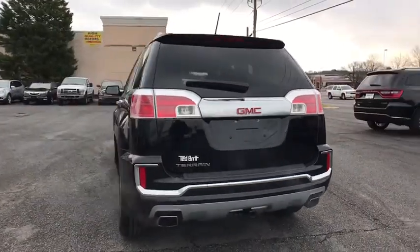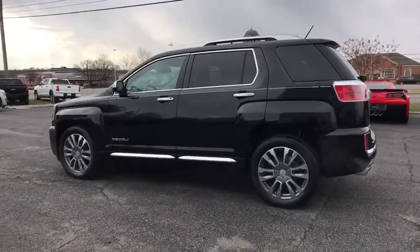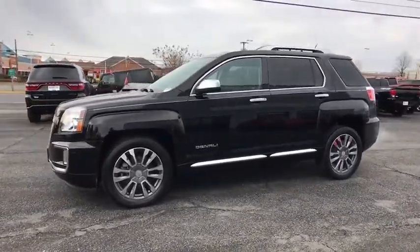An EPA-estimated 32 highway MPG is not bad either. This vehicle has less than 40,000 miles. Here are some of this vehicle's great options.